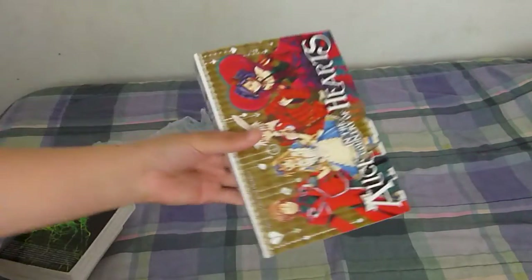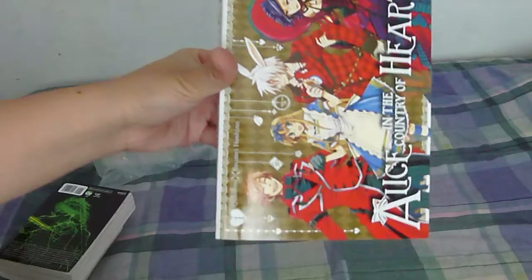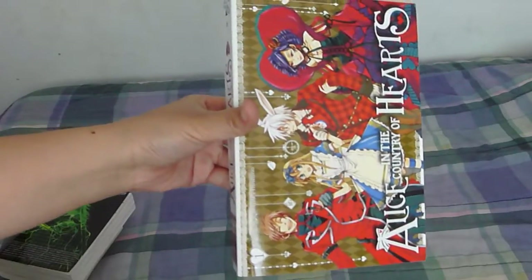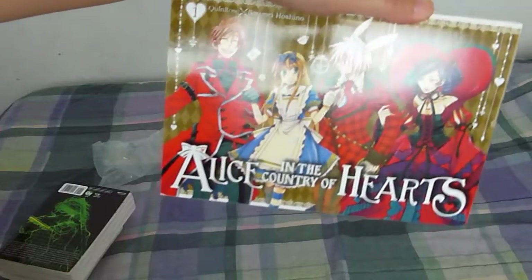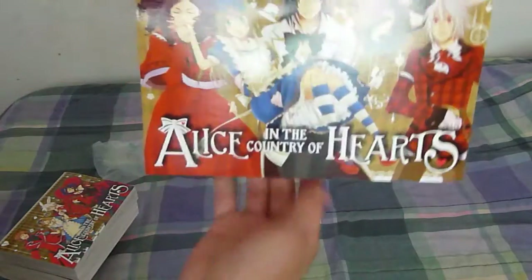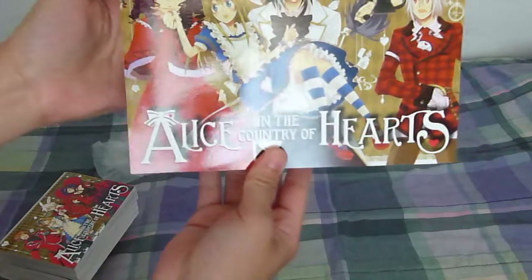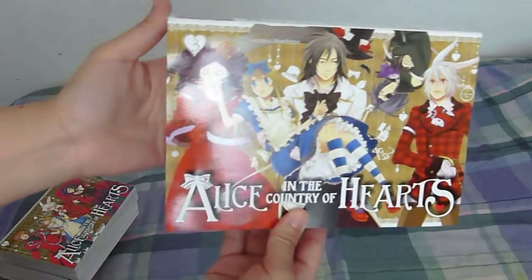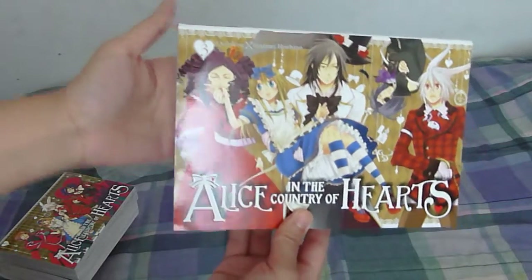I got Alice in the Country of Hearts volume 1. I love the cover — it's horizontal, which is interesting. And volume 3 of Alice in the Country of Hearts. I couldn't get volume 2 because it's on back order on Amazon, so I'm going to have to wait.